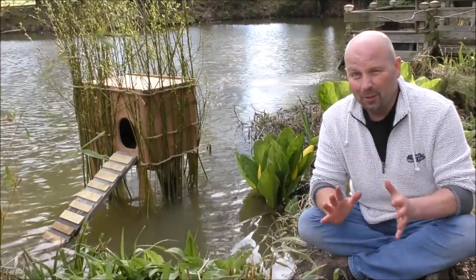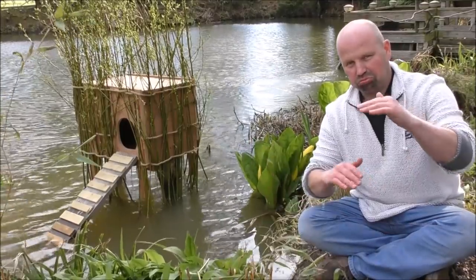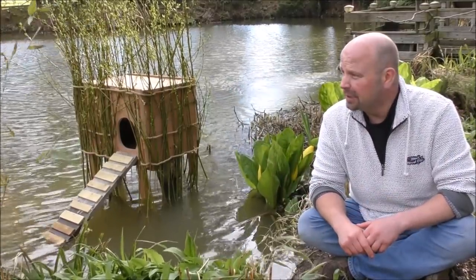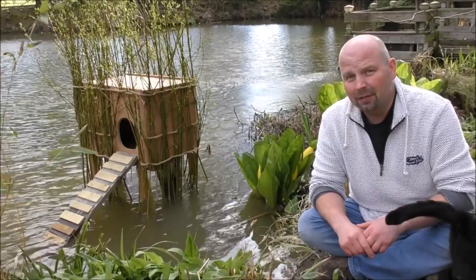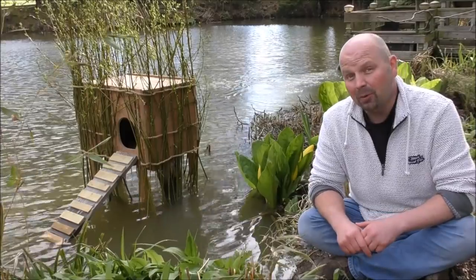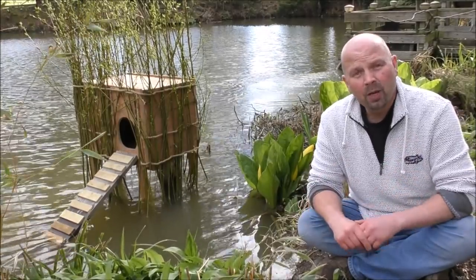Well, there you go. That video was short and sweet. That trout was a monster. It was in cracking condition as well. So, I think given that the trout can find their way into those traps, I might just take them out now because I don't want any fish getting in there and getting into distress and being stuck.